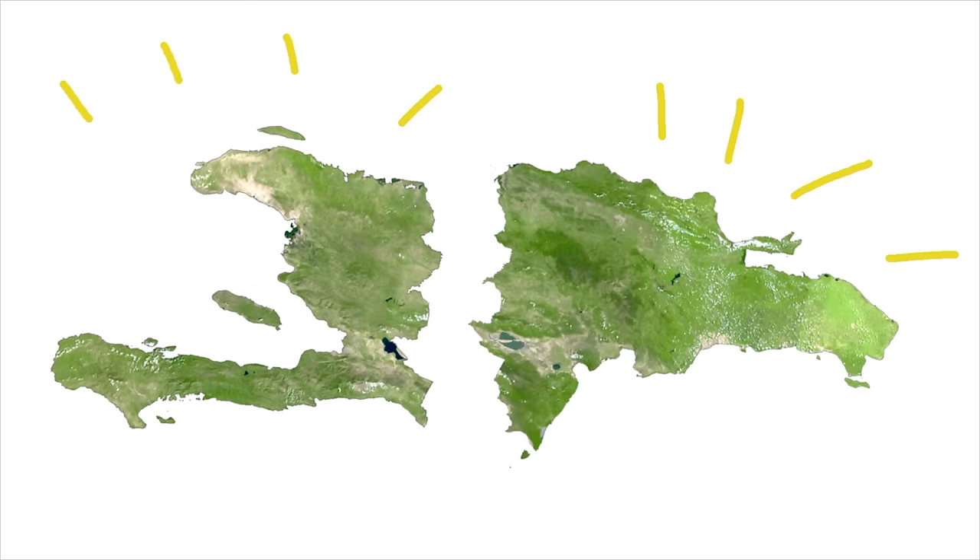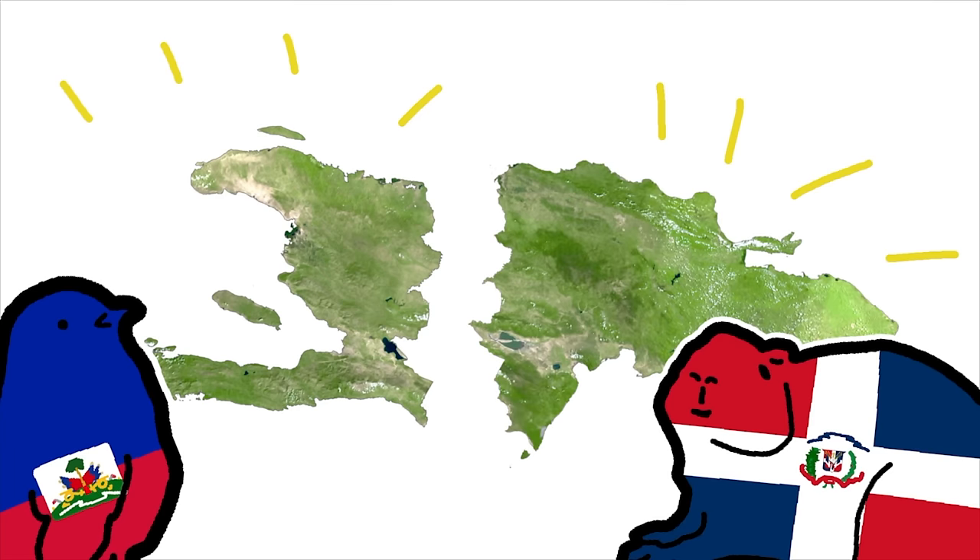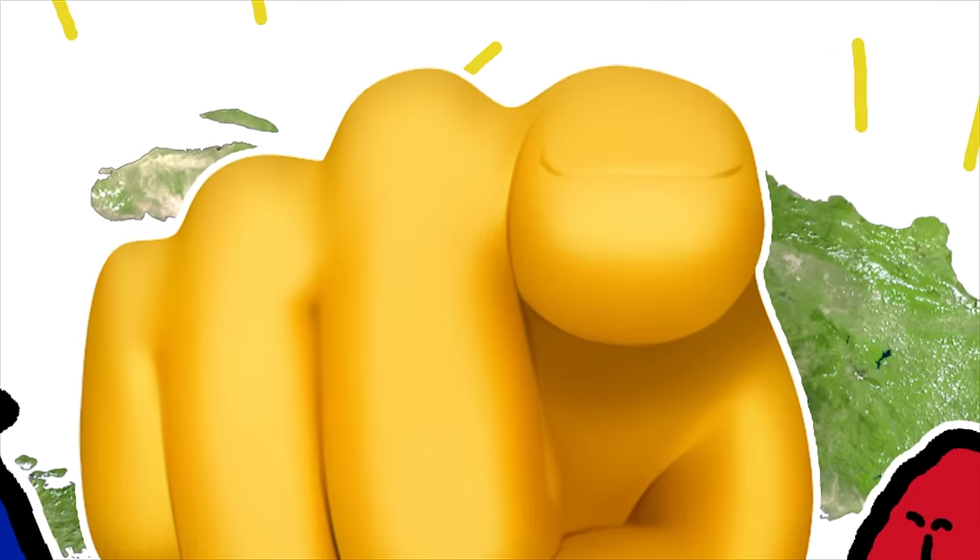There needs to be a separate video about why Haiti is so much poorer than the Dominican Republic. I'm just going to go make a video explaining why Haiti became so much poorer than the Dominican Republic.